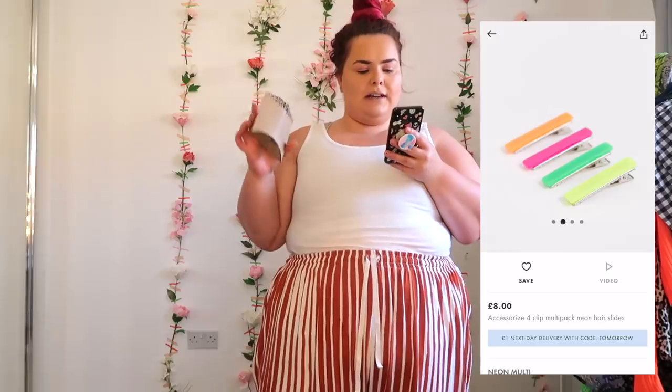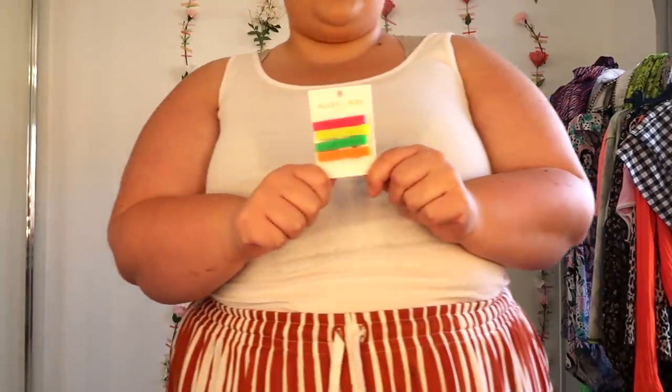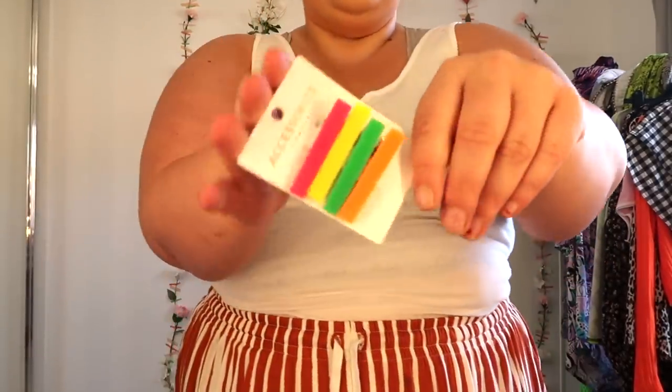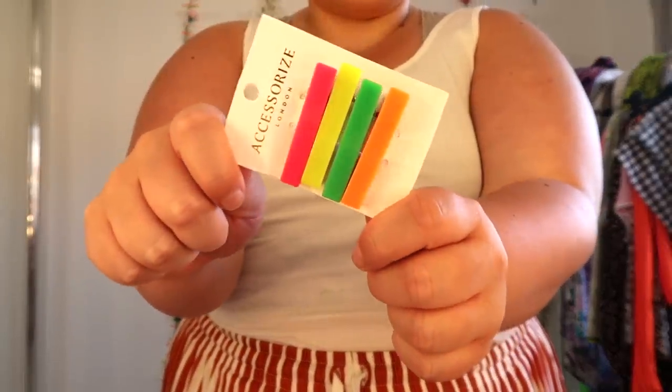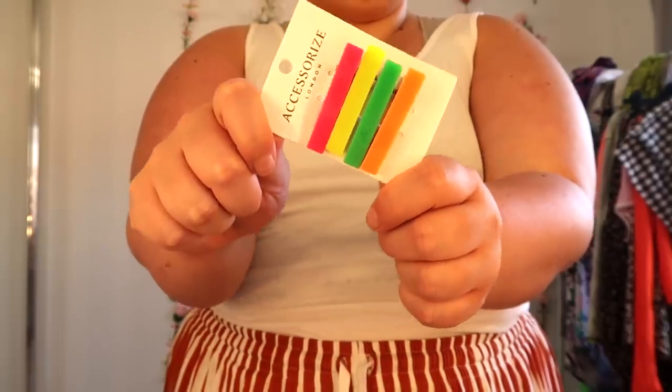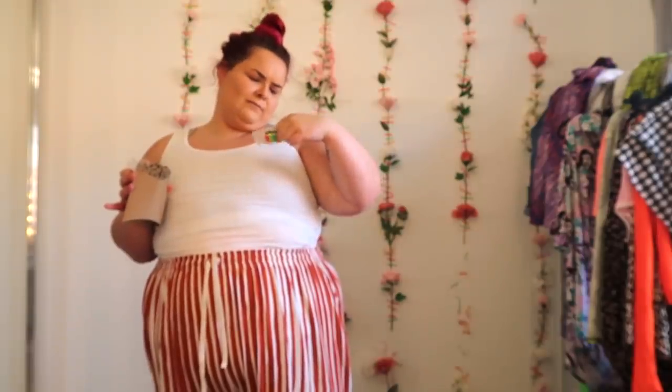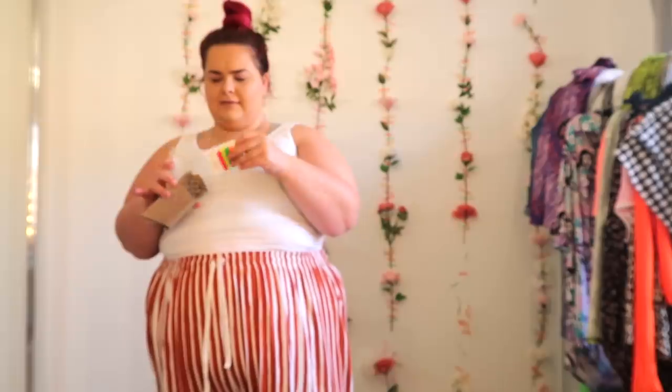Still on the first order — next I picked up three accessories. The first is the Accessorize 4 Clip Multipack Neon Hair Slides for £8. They've got so many sliders in at the moment. I picked these ones up — you've got neon pink, neon yellow, neon green, neon orange. £8 for four. Although it says £6 on the back of them, so I might have been done over.